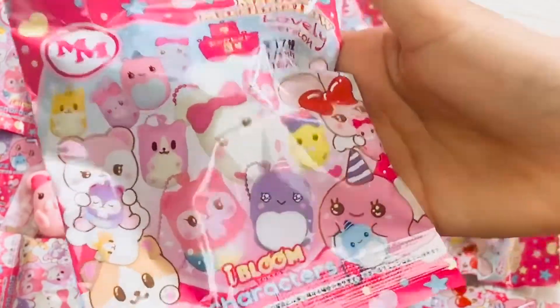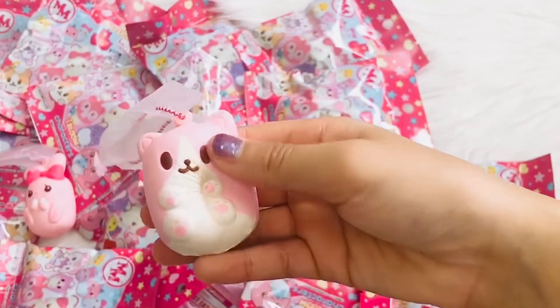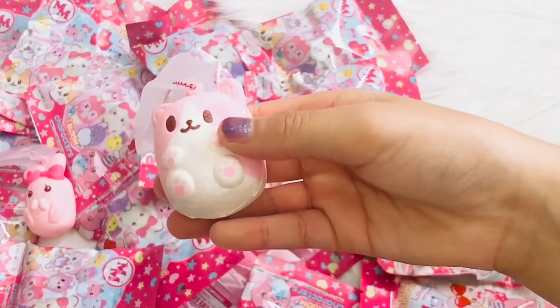This is our third one. This is the pink cat Mimi, and they all smell very nice.